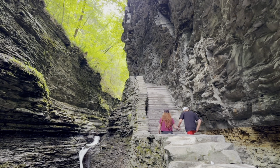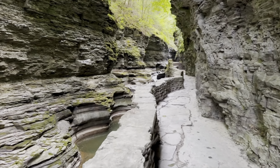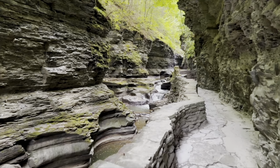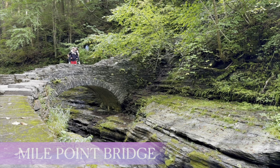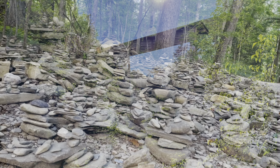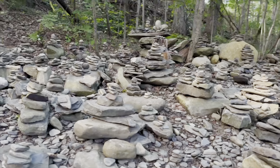We were fortunate enough to be here on a day that it wasn't very crowded. We actually had several times where it was just us on the trail, and that was pretty cool. This little ladybug wanted to do the hike with me. This is the view from the end — all these rocks were stacked up, which I just love when people do this. Little rock totems.